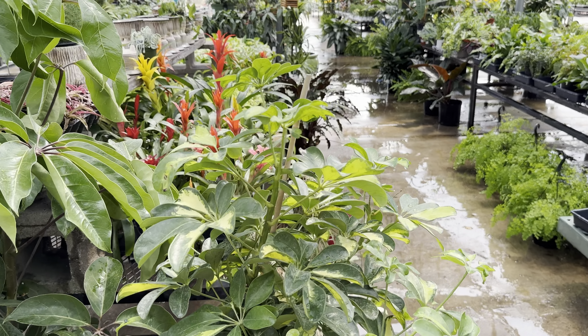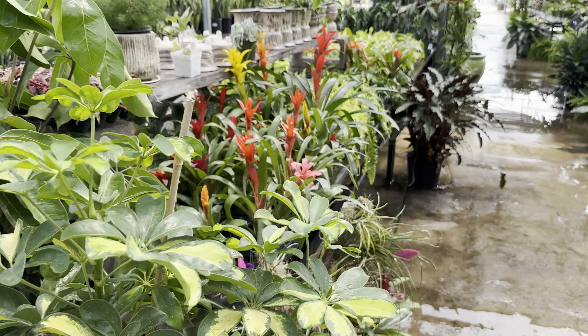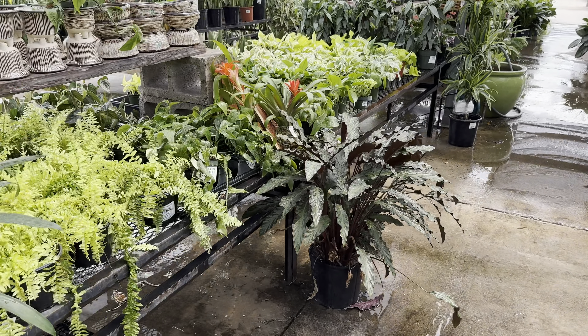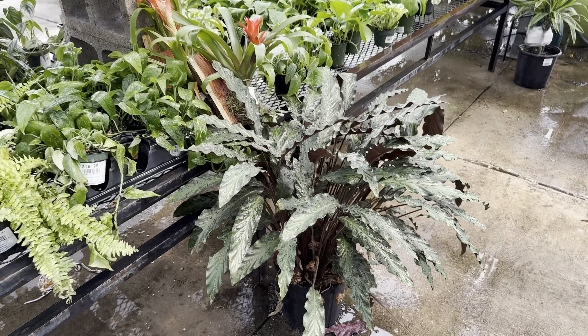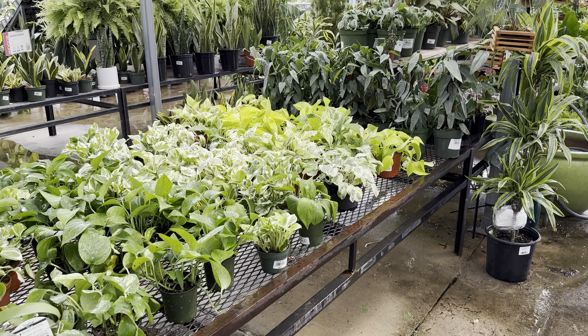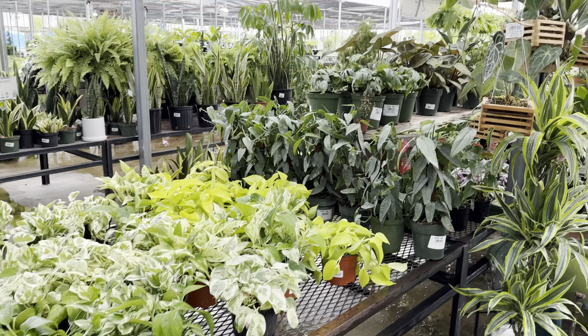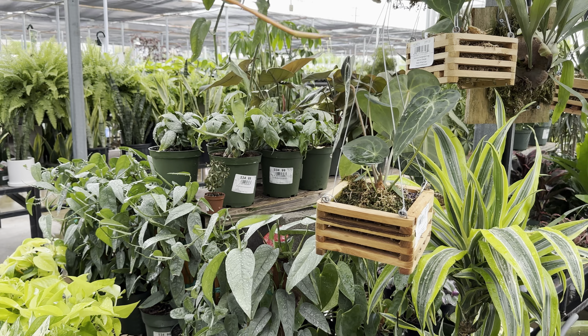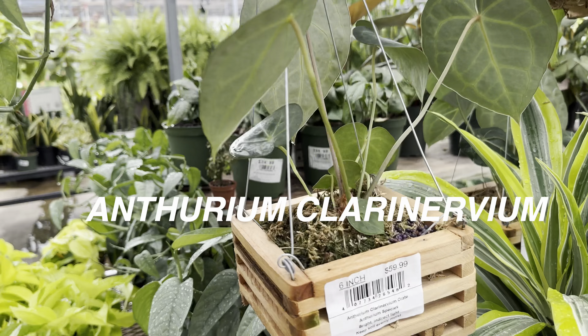We've got some more plants here — another variegated Schefflera, some bromeliads on the left side, and some type of Calathea right here. There are just so many plants to look at. I could literally make a four-to-five-hour video at Calloway's if I were able to really go through all the details.